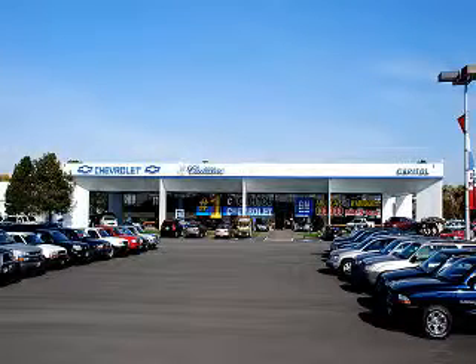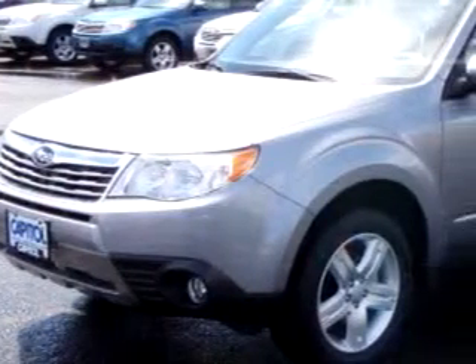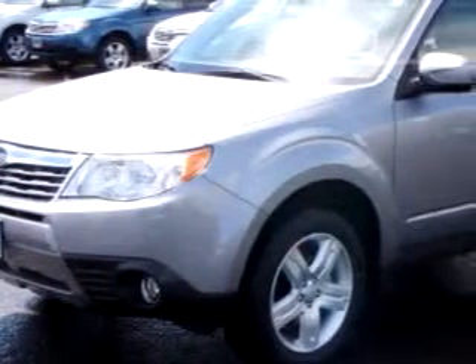Capital Chevrolet Cadillac Subaru now offers online price quotes. Simply tell us the vehicle you want and we'll give you the best price possible. It's that simple. You will love the silver 2010 Subaru Forester 2.5 XL IMI, equipped with a 4-cylinder engine and an automatic transmission.